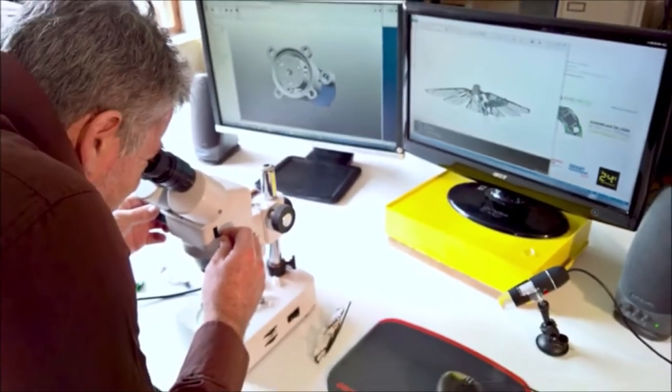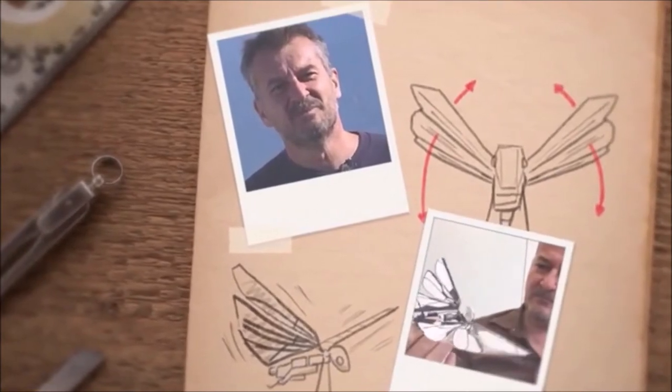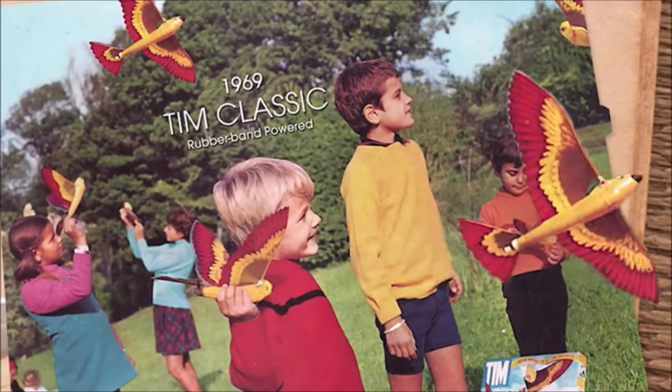MetaFly is the result of more than 40 years of research and development. Edwin, an aeronautical engineer and the creator of MetaFly, got into the field after his grandfather — this cool dude — created the first successful mechanic bird together with Edwin's father.